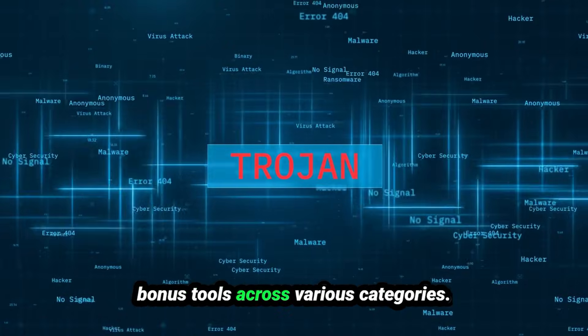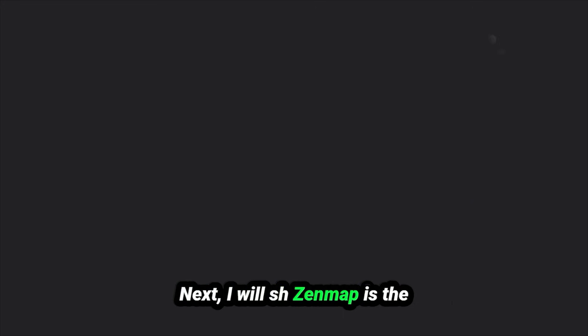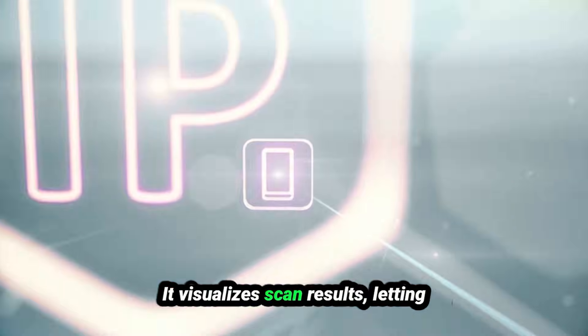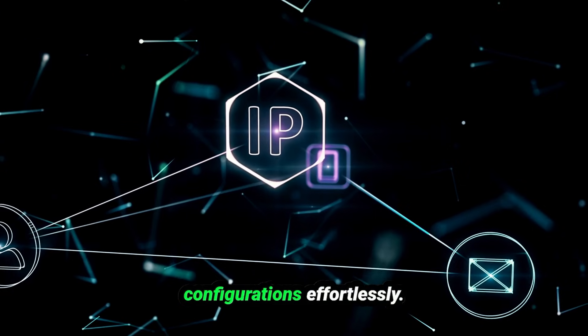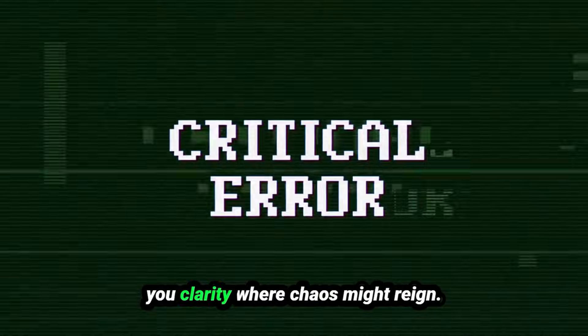Since you're still here, I'll give you 20 bonus tools across various categories. First: Zenmap. Zenmap is the GUI version of Nmap, ideal for beginners and pros alike. It visualizes scan results, letting you spot patterns in network configurations effortlessly. If you're managing a sprawling enterprise network, Zenmap gives you clarity where chaos might reign.